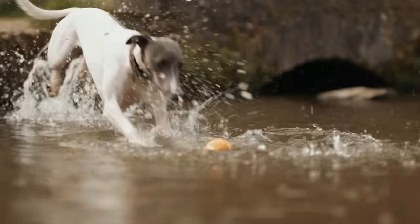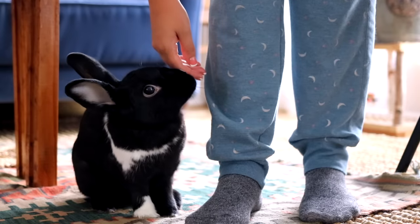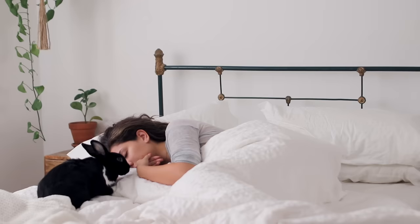It's still important to remember we shouldn't project other animals' behaviors onto rabbits. As prey animals, it's not in their nature to hunt, chase, or fetch things. Dogs have been man's best friend much longer than bunnies, so naturally dogs have evolved to do all sorts of things. Rabbits are very intuitive — they can sense when you're angry or sad. If you yell or scream, that's going to scare them. I can't tell you how many times I've cried and Lenin has hopped over to give me kisses.